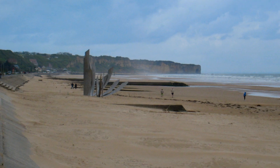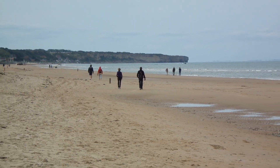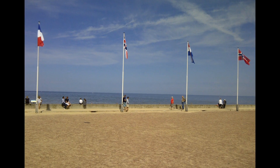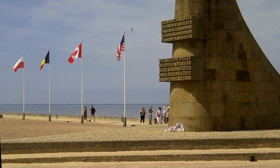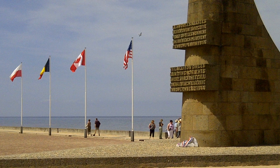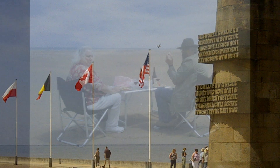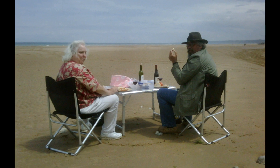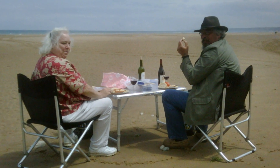This is Omaha Beach, probably the most famous of the American landing beaches on D-Day, and it's where they hold the celebrations every year. These photos show some of the people I've taken there, including a couple who are having lunch on the beach. I did wonder whether this was sacrilegious to do, but then I thought no — this is why the war was fought, so that people could be free and enjoy the beach in the way it's supposed to be enjoyed.